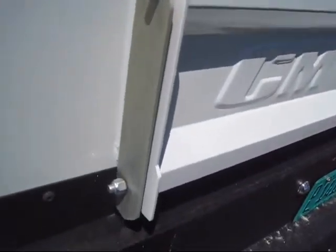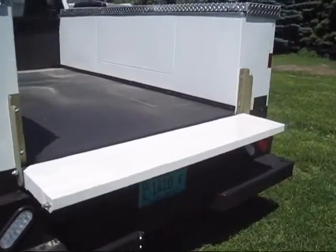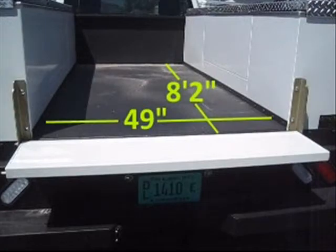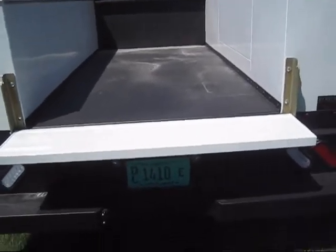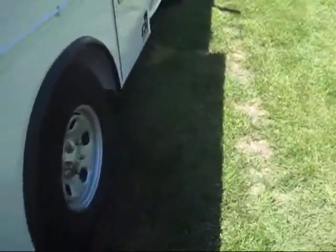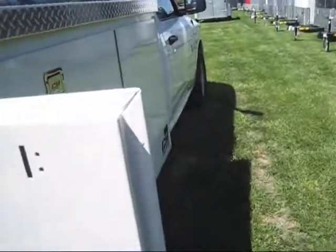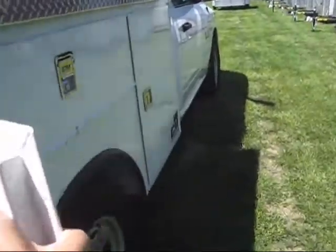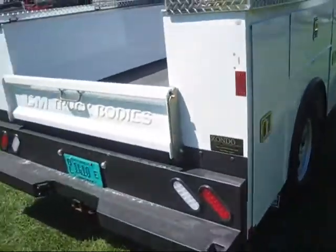Look at the robust latch — all you do is lift that up and down she comes. You can easily fit your plywood in there. One of the things unique here with the powder coating is you get it everywhere, inside and out. This door is a double-thickness door — it makes it very stiff but also fairly light. All in all, this is a really nice truck bed made by CM.